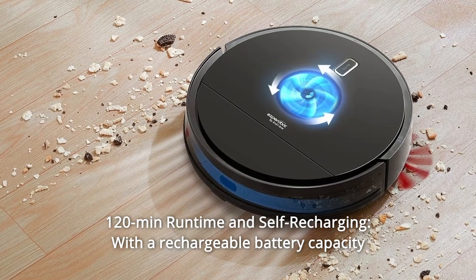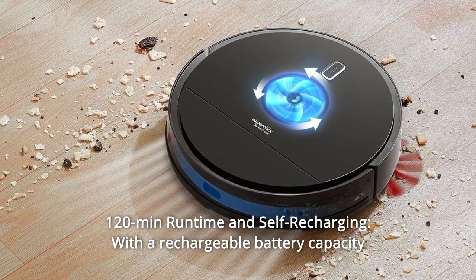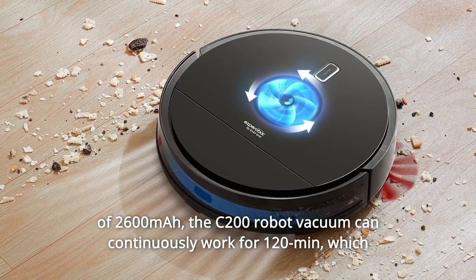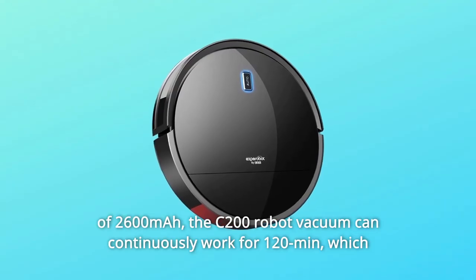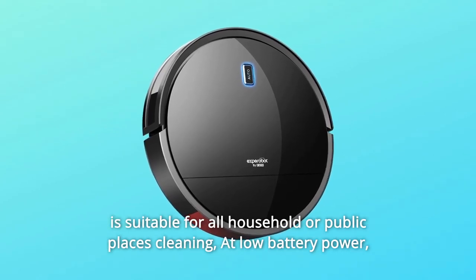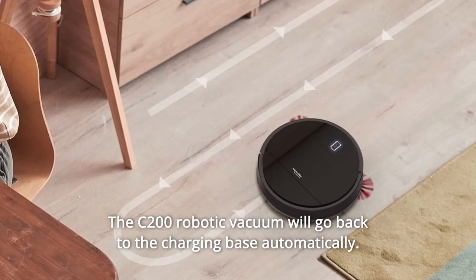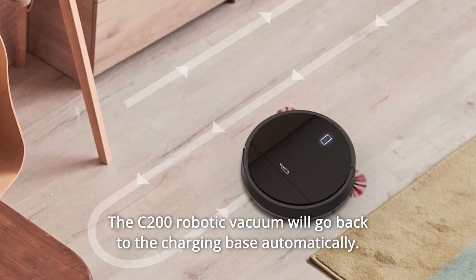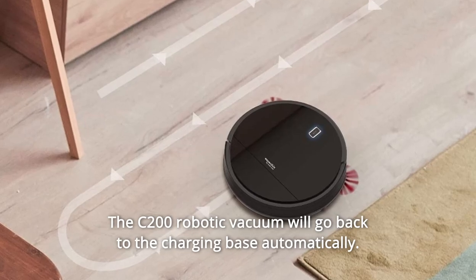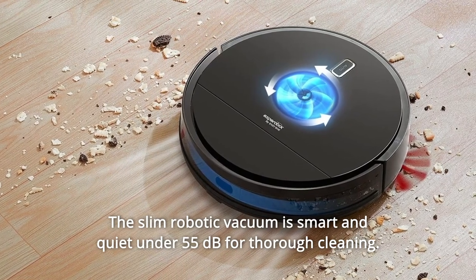Number 10: 120 Minutes Runtime and Self-Recharging. With a rechargeable battery capacity of 2600 mAh, the C200 robot vacuum can continuously work for 120 minutes, suitable for all household or public place cleaning. At low battery, it will return to the charging base automatically. The slim robotic vacuum operates quietly at under 55 dB.